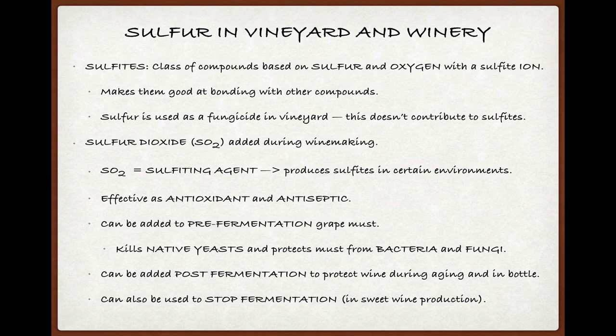Though sulfur in powdered form is used in some vineyard settings as a fungicide, particularly to protect grapes from mildew, this application of sulfur typically breaks down before the grapes reach the winery, and so it doesn't make its way into the wine. Instead, sulfites make their way into wine primarily through the addition of sulfur dioxide, or SO2, at various stages in the winemaking process.